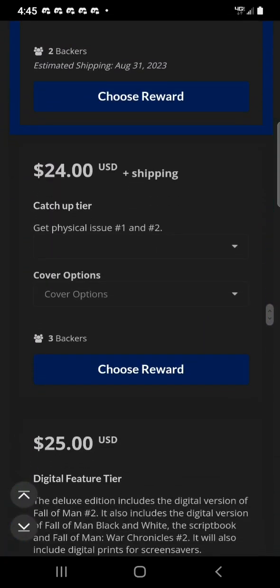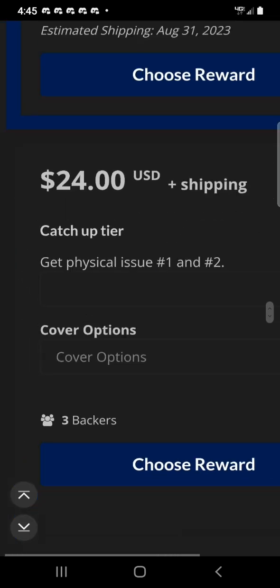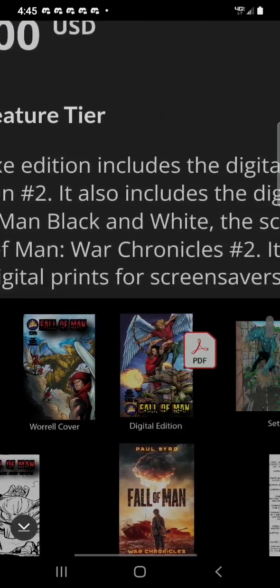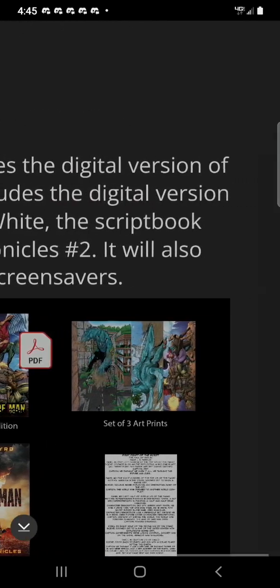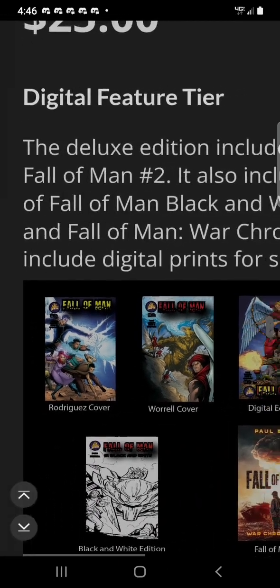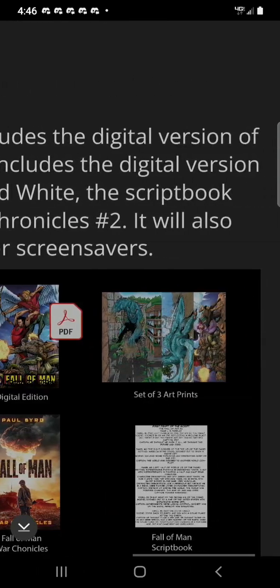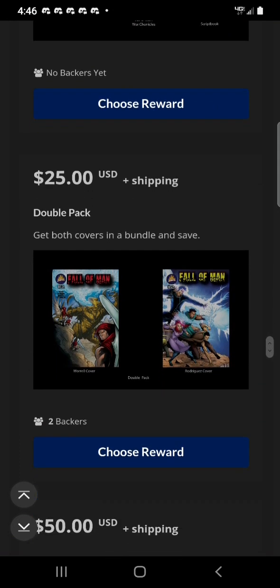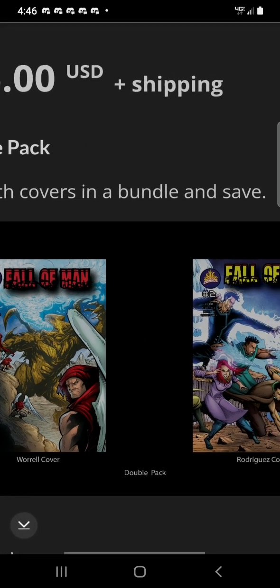For $24, the catch-up tier — get physical issues 1 and 2, and you have cover options. For $25, the Digital Feature Tier — the deluxe edition includes the digital version of Fall of Man Number 2, the digital version of Fall of Man Black and White, the script book, and Fall of Man War Chronicles Number 2. It will also include digital prints for screen savers. There's also a $25 Double Pack — get both covers in a bundle and save.